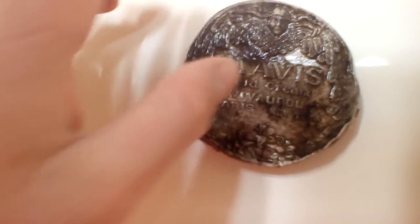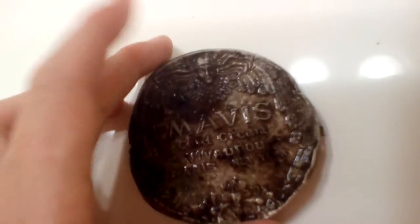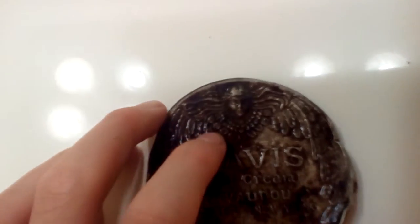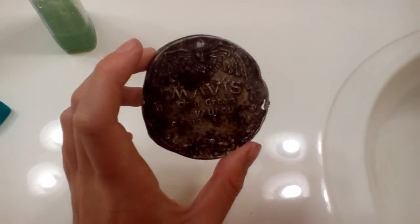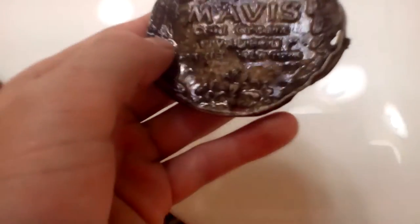It says Mavis Cold Cream and Vividu, and it says Paris, New York. I live in New York — I've never heard of Paris, New York. It's really cool. There's a design on the bottom and it's really shiny. There's a face right over here. It's a bit wet right now, as you can see, but it's really nice. I think it's just the top to a cold cream thing. It has a face up there, which is cool — it's also really creepy.